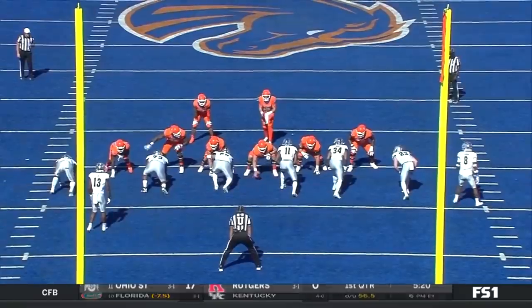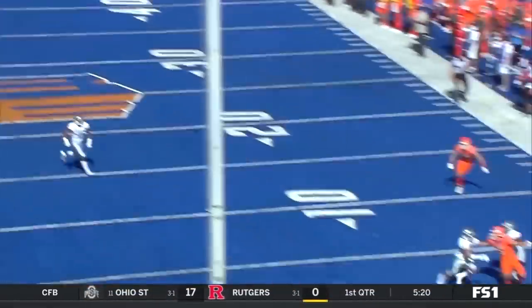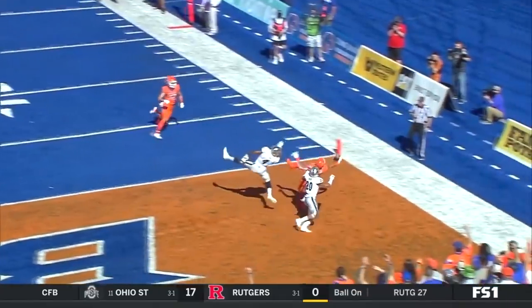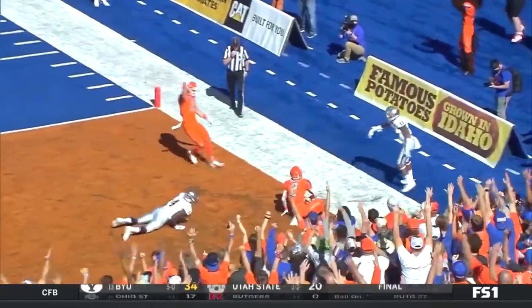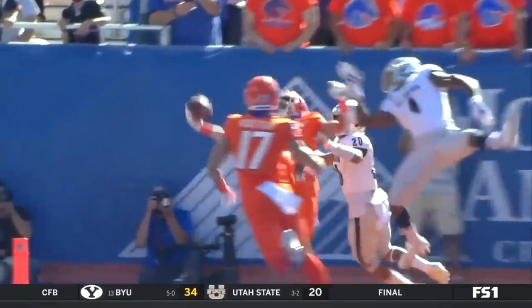Bachmeier under extreme pressure on this one, throws it off his back foot. And that ball hangs up in the air, and Shakir just shows what he can do even in double coverage.